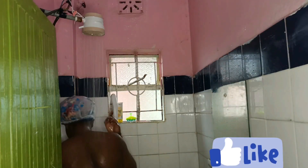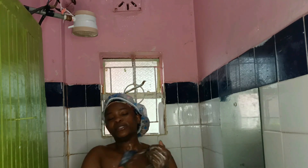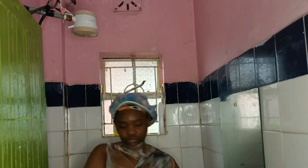The next step in this routine is to wash my body. I'm using a very good-smelling body wash just to keep me in the mood. Sometimes it is these little things that make a very big difference, so just have something that smells good and fresh.